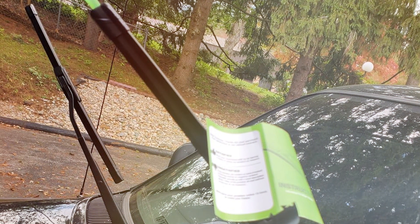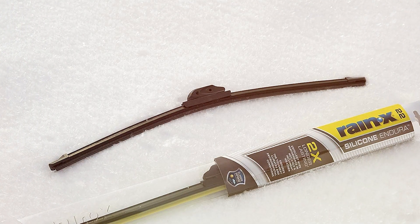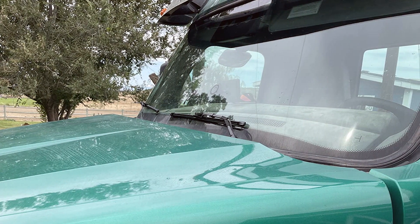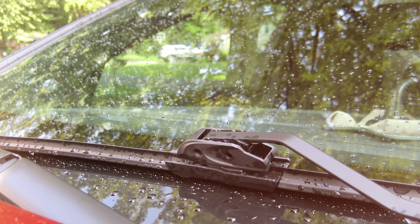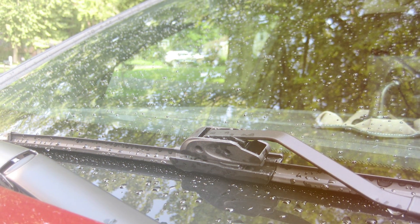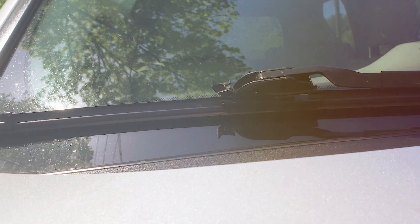Last but not least at number seven, we have the Rain-X Silicon Endura wiper blade, measuring 26 inches. What sets this blade apart right away is its construction: made from high-grade silicone, it's not your average wiper blade. Its precision-engineered aerodynamic shape reduces drag and wind lift, making it incredibly efficient even at high speeds. This design also contributes to quieter operation, sparing you the annoying scratching sound common with inferior wipers.